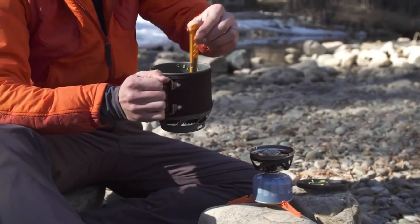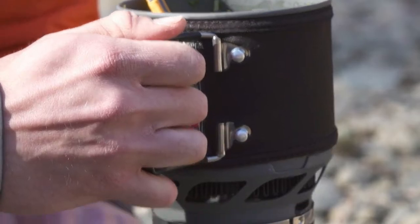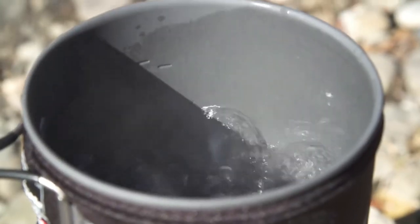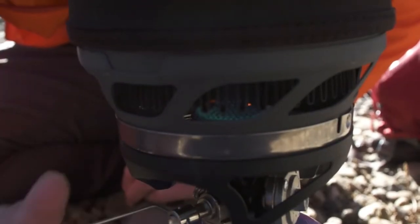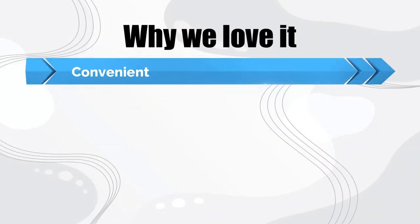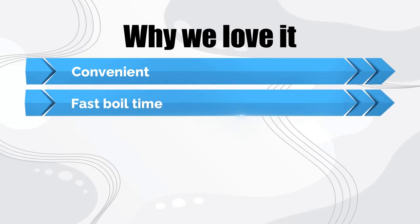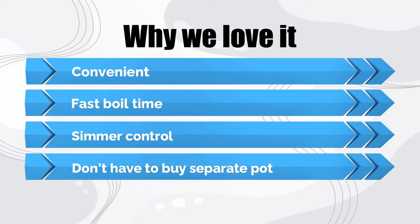The Jetboil Micro-EMO is the same stove with a slimmer and slightly smaller pot to reduce weight. The Jetboil Flash is less expensive and also excellent, but it doesn't have simmer control. Check out our full review of the Mini-EMO here. Why we love it: convenient, fast boil time, simmer control, don't have to buy a separate pot.